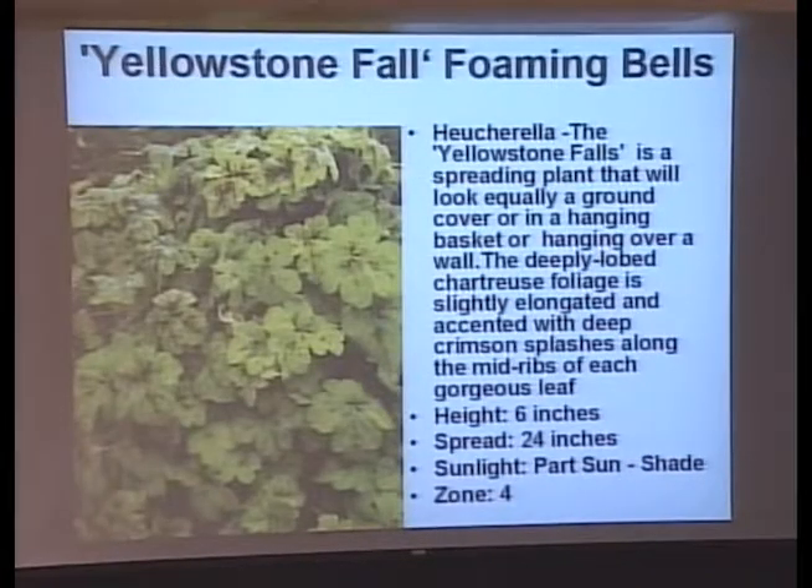The last of the heucherellas is Yellowstone Falls — again a spiller, only 6 inches tall but with a 24-inch spread. Put that in your container instead of a vinca vine. Who needs vinca vine when you've got something like that?